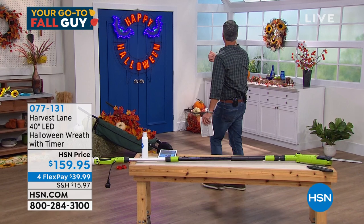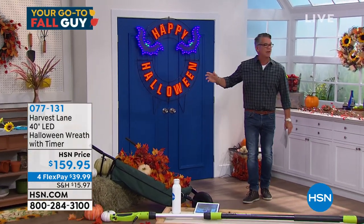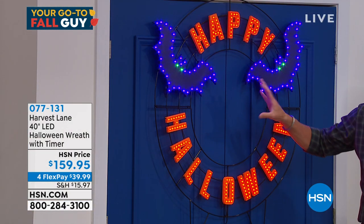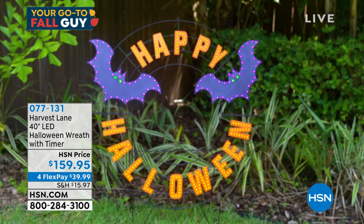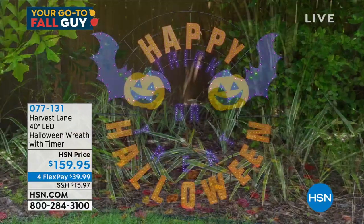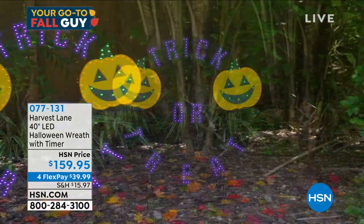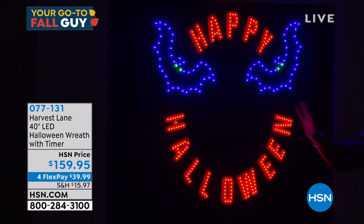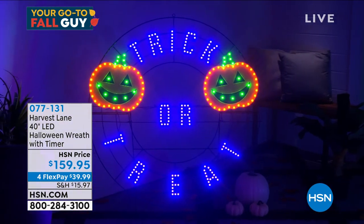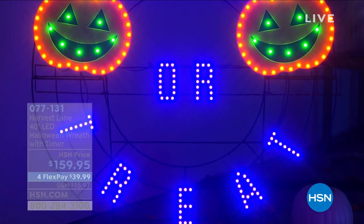Check out this Halloween wreath behind me — all lit up with scary bats in perfect Halloween colors. You can put it anywhere: stake it into the ground or hang it somewhere. There's also one that says 'Trick or Treat' with pumpkins — really big, really neat. They come with a timer so once you set it up you don't have to deal with it. Super easy, only $39 on flex pay.